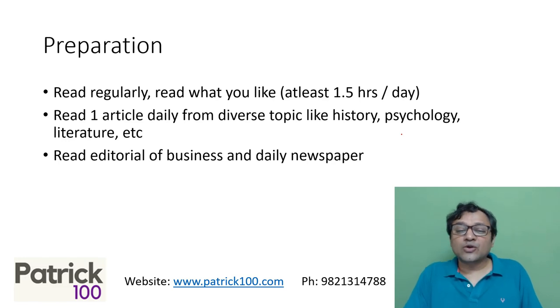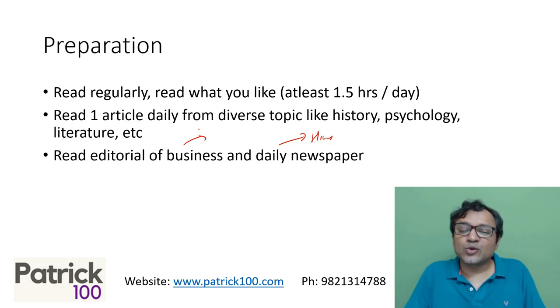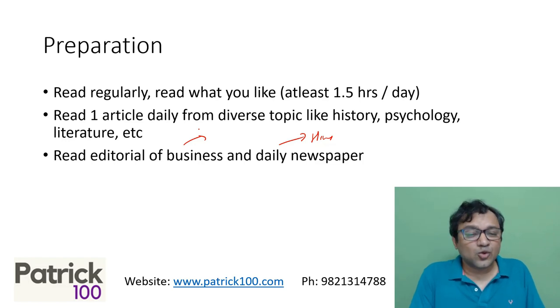Also, it's good to read editorials of business or daily newspapers, like The Hindu or Times of India, or business newspapers like Business Line, Business Standard, or Mint — whichever paper you're comfortable with, read the editorial. Some time spent reading editorials is important. The more you read, the better it is. What I've seen is in the last three months before the exam, the more you read, the higher you score in verbal.